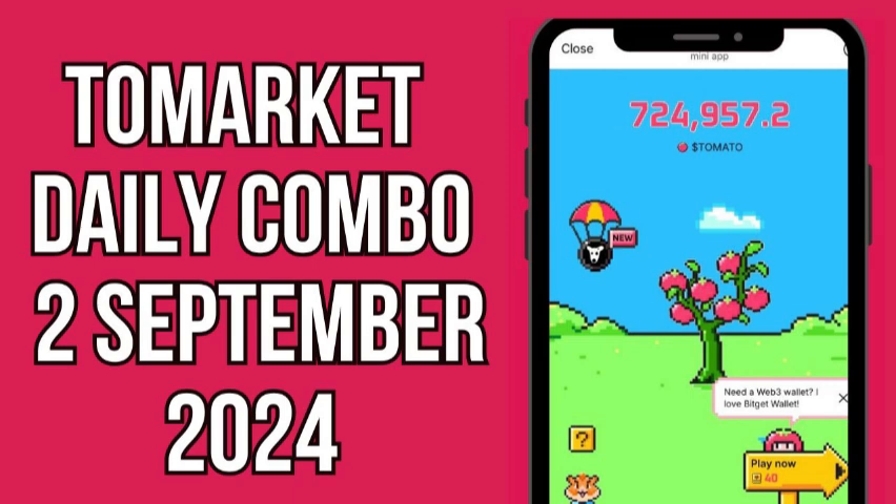Here's the sequence for today: Tree — tap three times. Cat — tap once. Hamster — tap once. Stick to these instructions, and you'll be on your way to winning those tomato tokens.